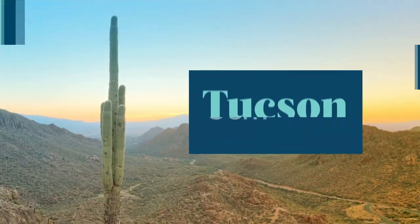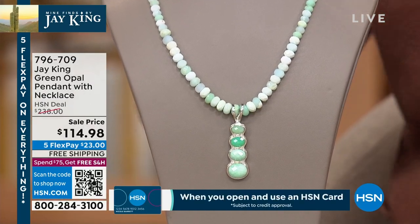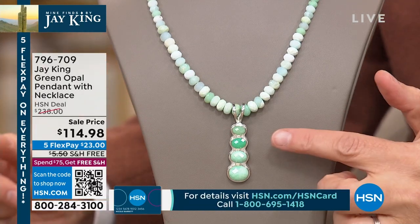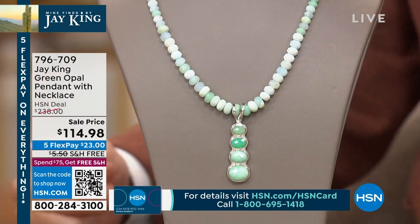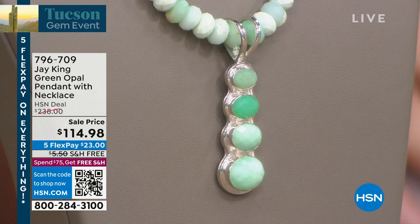I want to show you something that I know will be a fast sellout but I'd rather do it now. We were talking about opals — Brandon our producer and I were looking through the show earlier and this jumped off the page. This is green opal at basically 52 percent off. Real green opal. You've got four oval-shaped green opal cabochons, bezel set, stacked in the design — smaller to larger — that's checkerboard faceted. The opal necklace is 18 inches and goes to 21 inches.